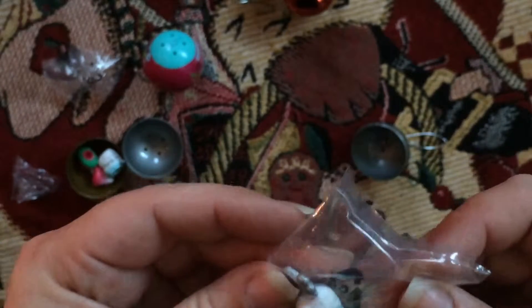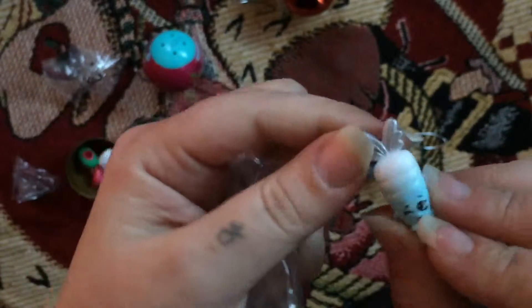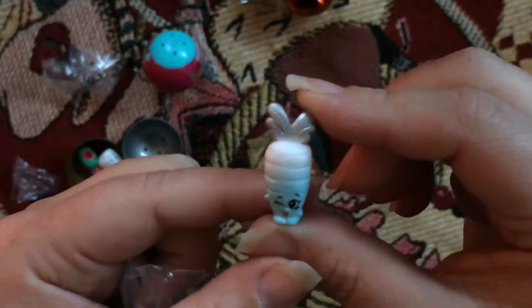And a carrot! I don't have a carrot. Look at him, he's so cute.